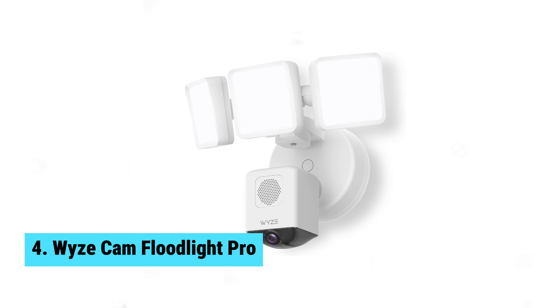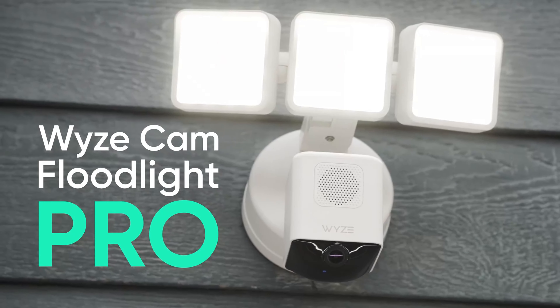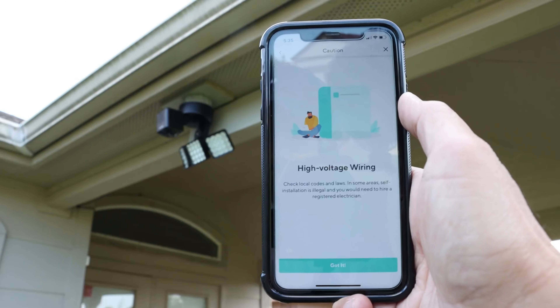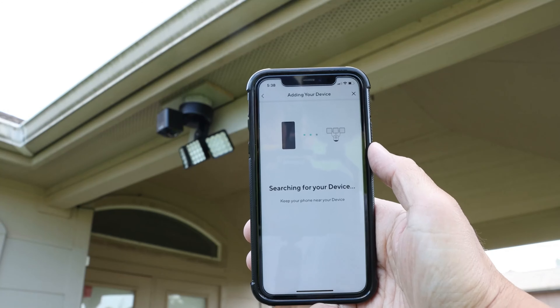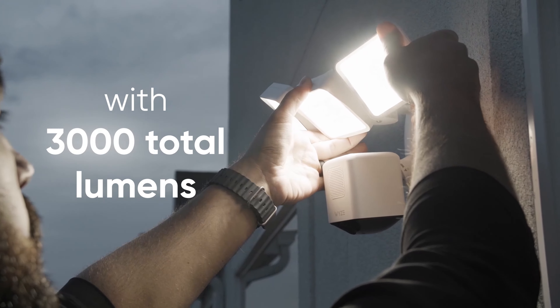Number 4: Wyze Cam Floodlight Pro. Looking for the best wide-angle view security camera? Look no further than the Wyze Cam Floodlight Pro. Boasting a leading 180-degree field of view, this camera offers complete property coverage with no delays or blind spots. It also captures and streams video in stunning 2K HD clarity, even in vibrant color at night — say goodbye to grainy footage and hello to crisp, detailed images.